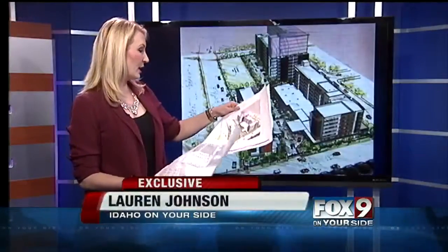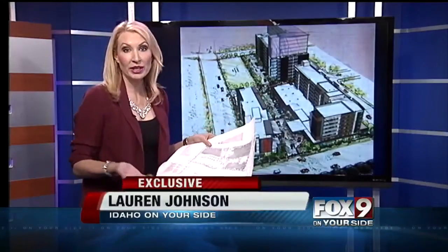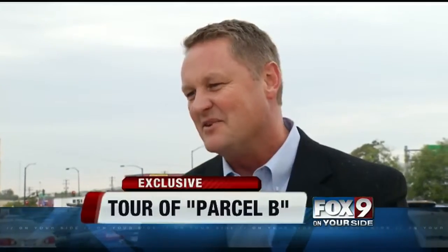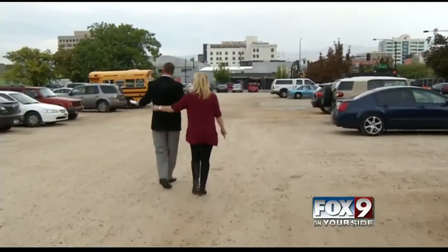These are the plans right here for Parcel B. That dirt parking lot near 11th Street won't be dirt much longer. Construction is scheduled to begin in the next few months and expected to change the skyline of downtown. Tommy Alquist, COO of the Gardner Company, met with On Your Side in an undeveloped lot he refers to as Parcel B.